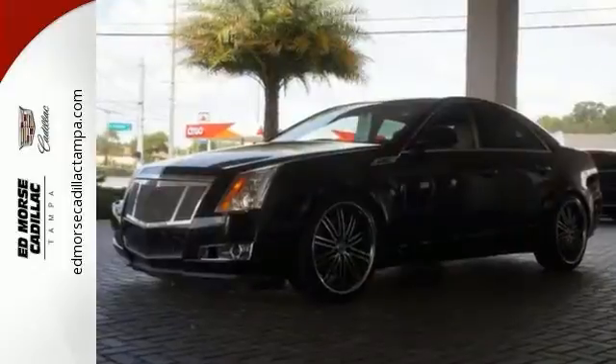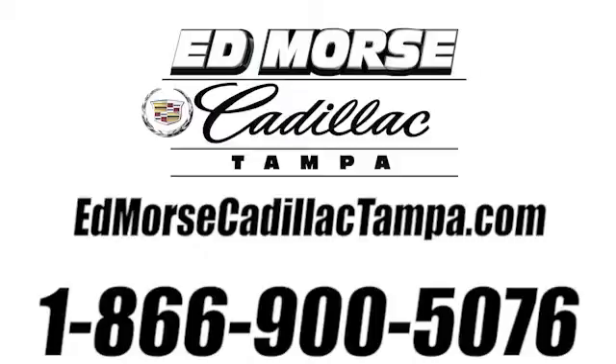Test drive it today. Call us today at 866-900-5076.